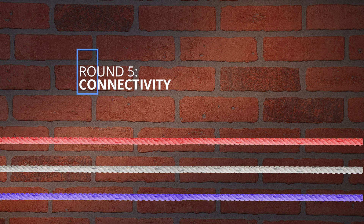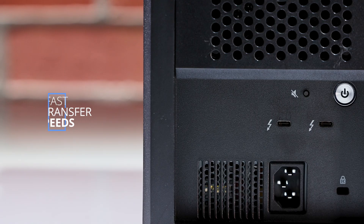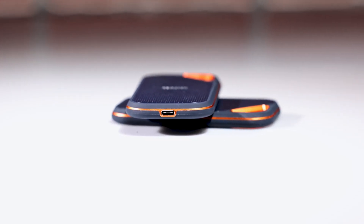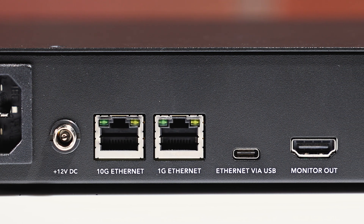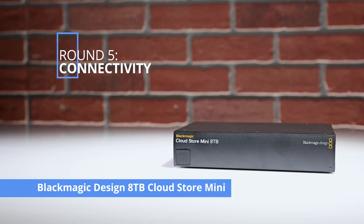Round 5 — connectivity. All three options come with different connection ports, including Thunderbolt, Ethernet, and USB-C. The SanDisk Professional G-RAID Shuttle 4 has dual Thunderbolt 3 ports, which enables daisy chaining and faster transfer speeds. The SanDisk Extreme Pro portable SSD has just a single USB-C port. The Blackmagic Design 8TB CloudStore Mini offers two USB-C ports and two Ethernet ports useful for networking, plus an HDMI monitor out port. The connectivity round goes to the Blackmagic Design 8TB CloudStore Mini.